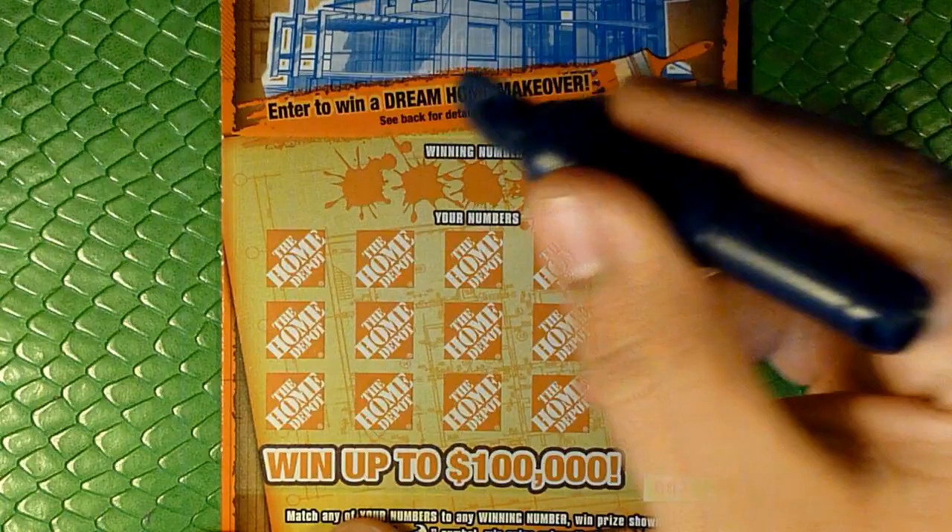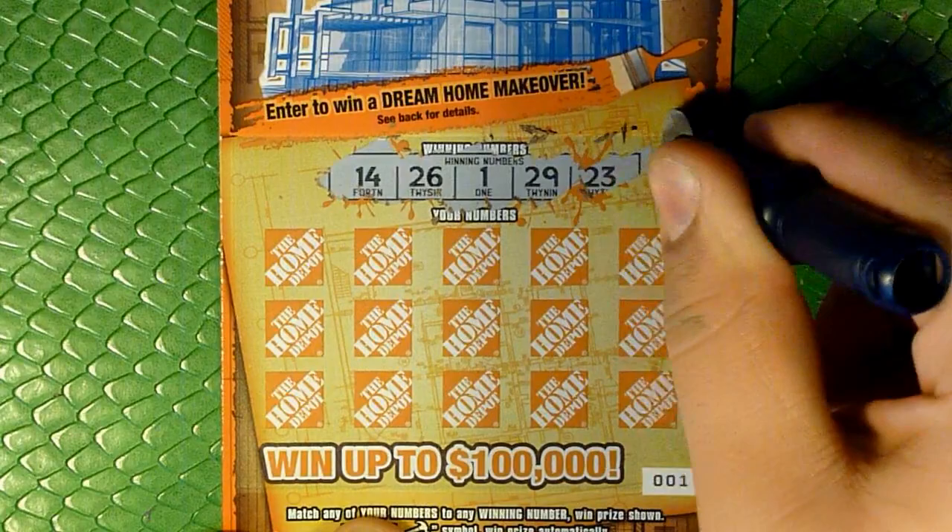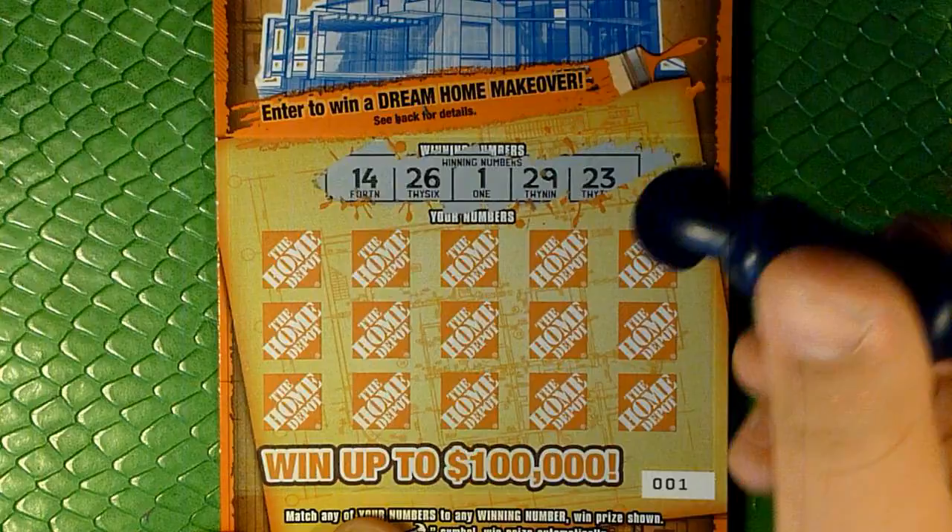This ticket promises it's loaded with $500 Home Depot gift cards and $500 cash prizes. Nice scratching ability here, doesn't stick. And we're looking for 14, 26 — let's scratch number 1: 29 and 23.